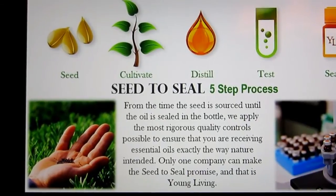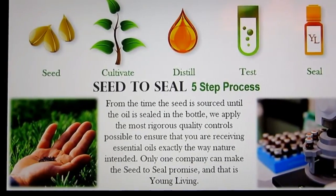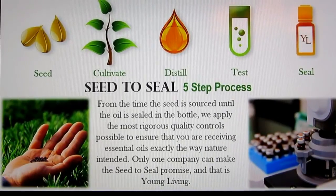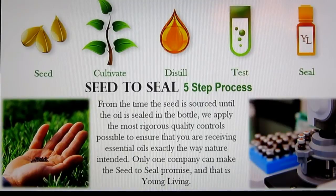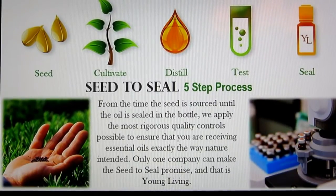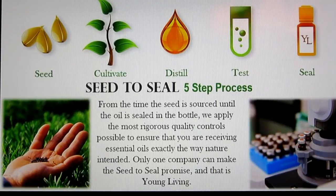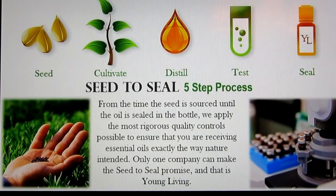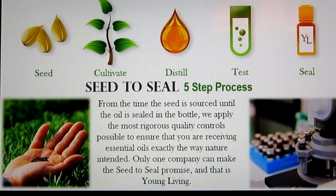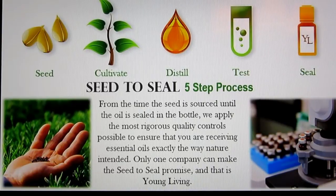Young Living's five-step seed to seal process starts with organic seeds planted in virgin soil with no pesticides, herbicides, or chemicals. We cultivate the crops — we actually have people who hand-weed the farms, which is quite impressive if you ever see how big they are. We grow them up and distill them at the right time and temperature. We test in-house in our own laboratory and also have third-party testing outside our facilities. Then we seal it all in one place. Not only are our farms held to that standard, but the farms we partner with are held to that standard as well.